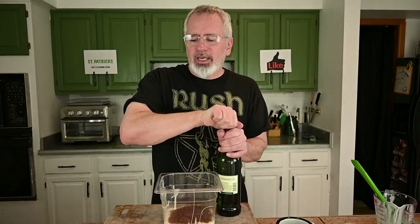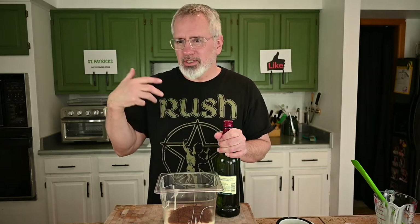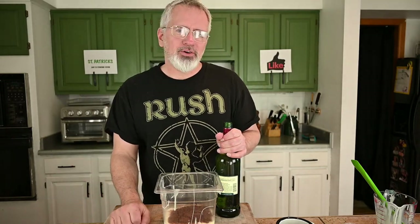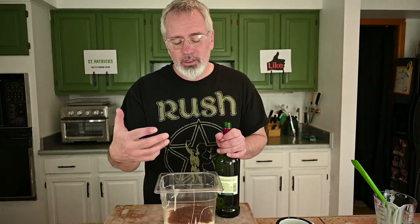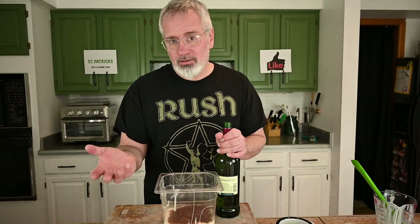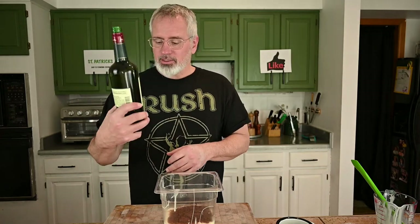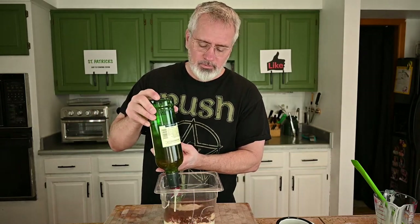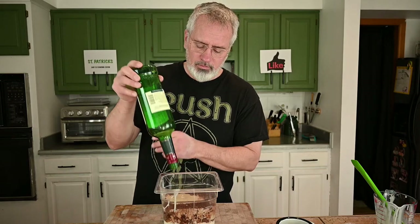Whiskey — of course, Irish whiskey. You can get anywhere from about ten to fifteen dollar bottles all the way up to seventy or eighty dollar bottles. I would say go with the twenty to thirty dollar bottle. Much like with the Dutch process cocoa, you can put in as little or as much as you want — it's up to your taste. I'm going to go with the whole bottle; this is a 75 milliliter bottle. Just dumping it right in.